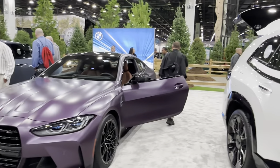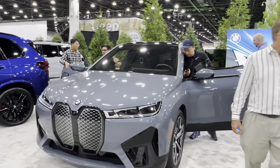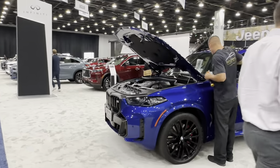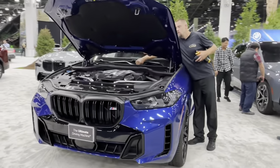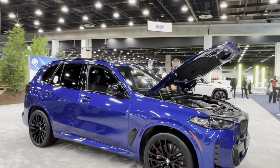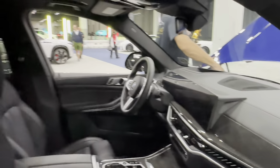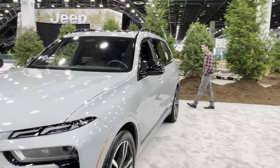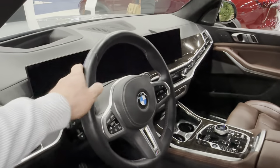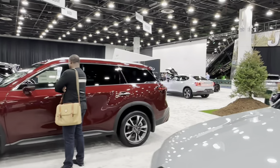Here is crazy M4 Competition. I think it's M60. Here is the new X5 M — V8. And here is X7M — wow, look at this color. Beautiful. It's a very small steering wheel — looks small because the car is huge.